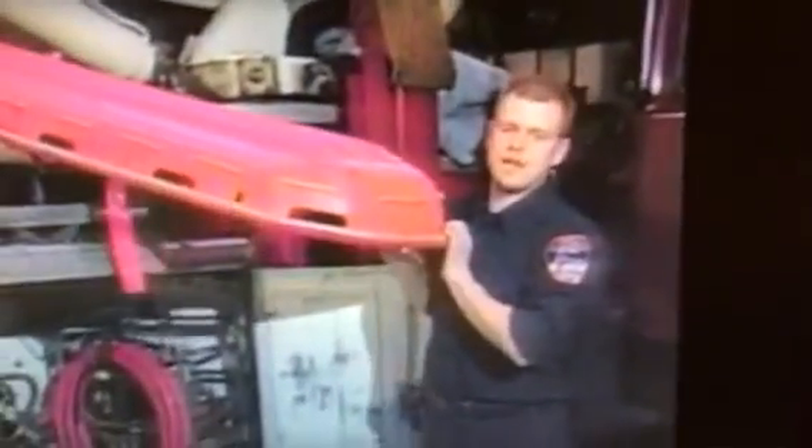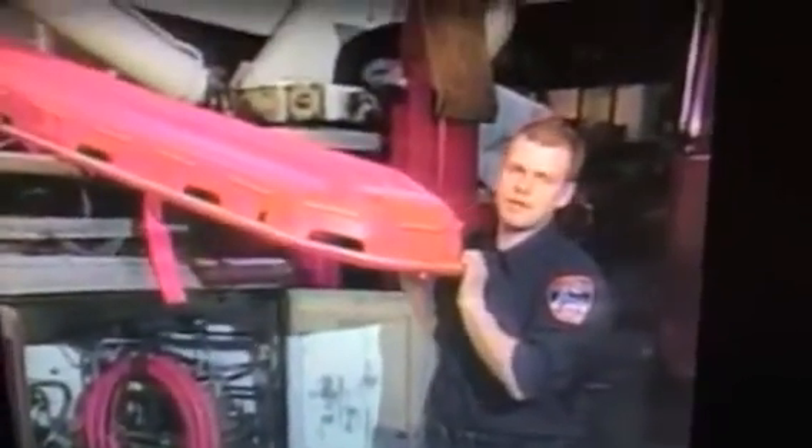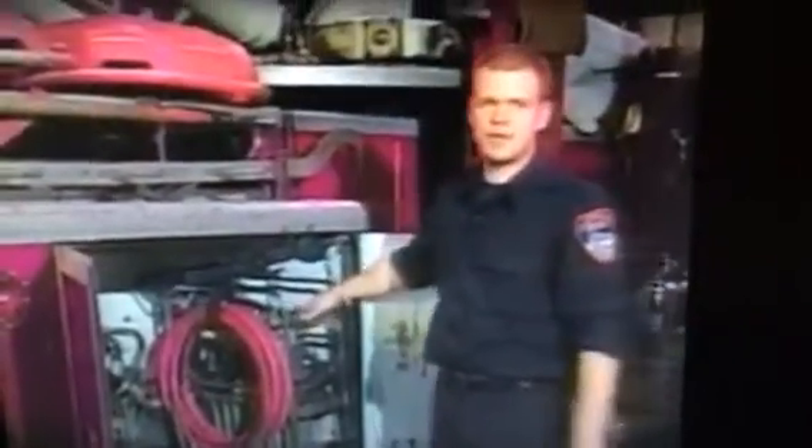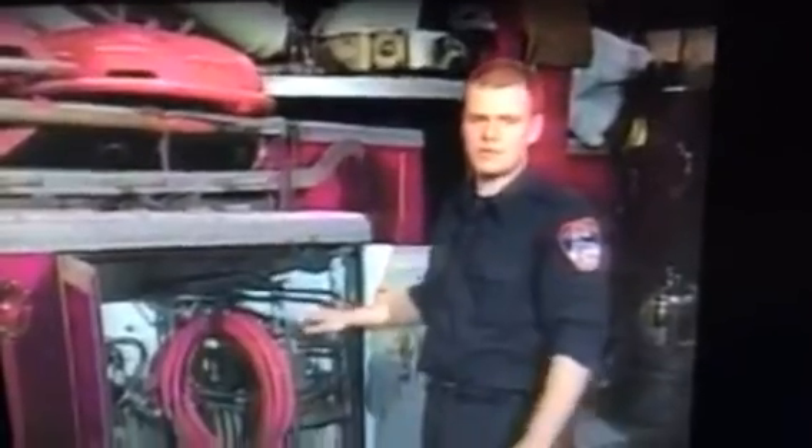This part of the fire truck has a number of tools that save a lot of lives. Up here is what looks like a sled — it's actually called a Stokes basket. We might use it to carry an injured person out of a building, though that's only in a very rare case. And in here is what's called the Jaws of Life.